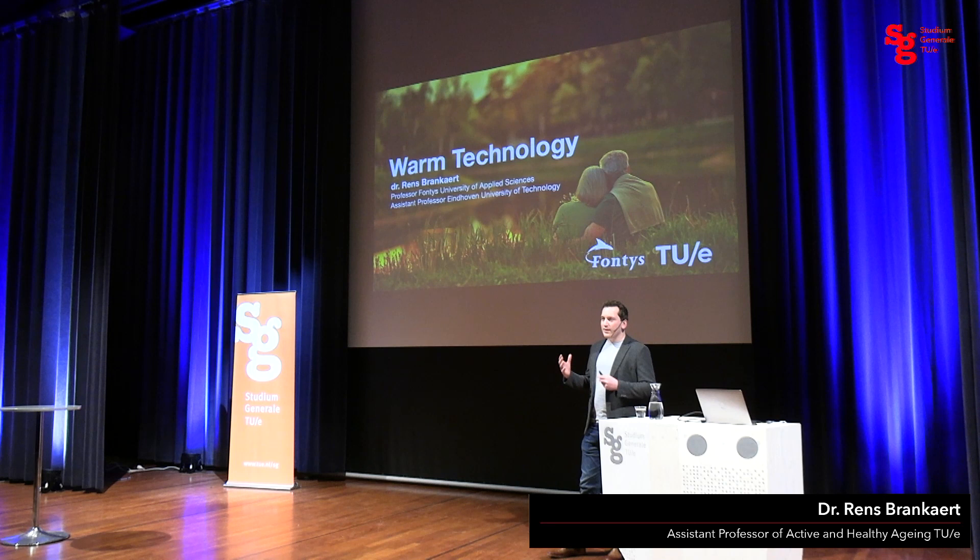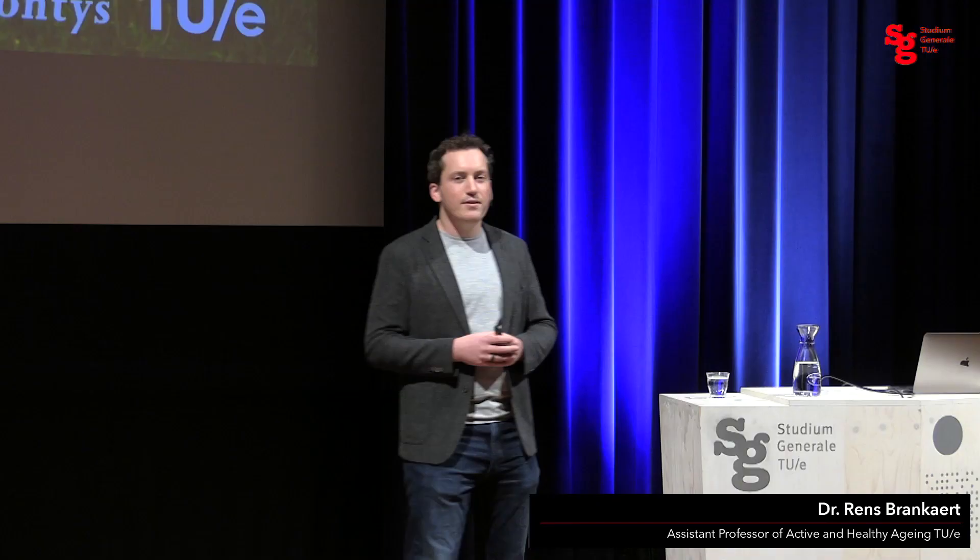Thank you for that introduction. It's wonderful to be able to speak to people in a room again and not just on Teams. What I want to do today is introduce you to the research we do regarding Warm Technology. I also have a position at Fontys at the School of Allied Health Sciences, where I combine technology with people from a healthcare background. First I'll introduce the societal challenge, why we set up this research, and the center that was already mentioned. After that I'll elaborate on the framing of Warm Technology and show some examples of work we've developed.